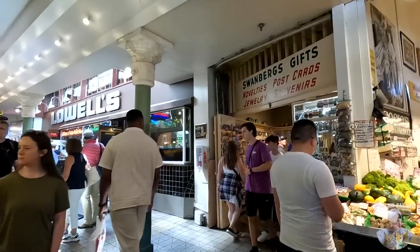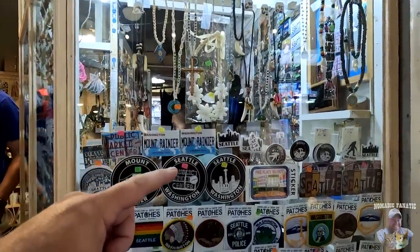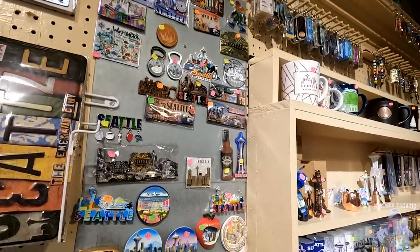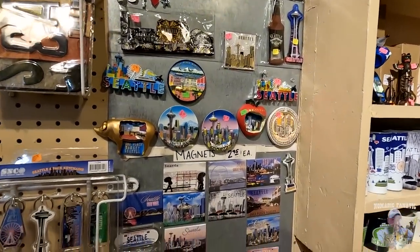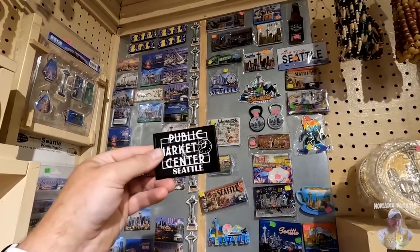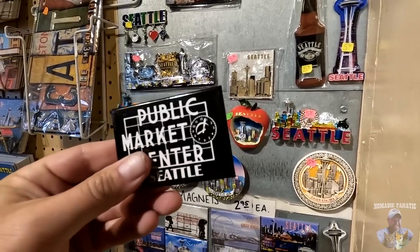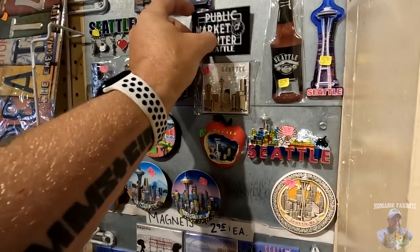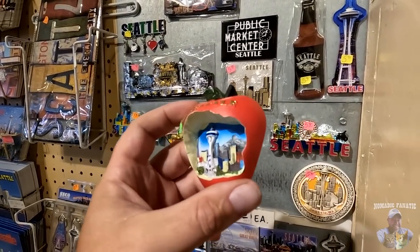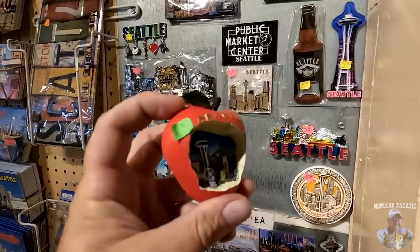Oh wait, look what I just found — I see patches and stickers, and I found magnets! I found one right there that says Pike Place, but that's literally the only one. It's just too ordinary for me. I think I'm going to go with this one — it's a three-dimensional apple with a bite taken out of it, because Seattle is well known, and there's a Space Needle and Mount Rainier in the distance. That's the one.